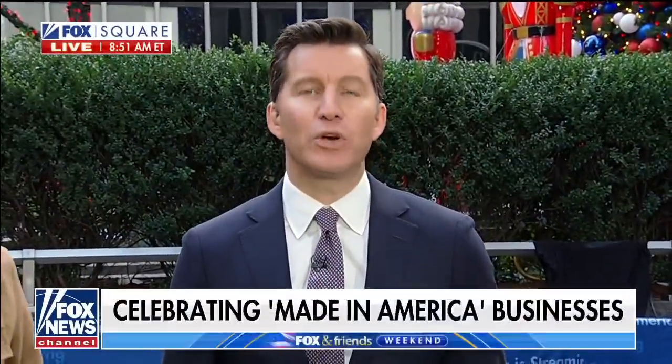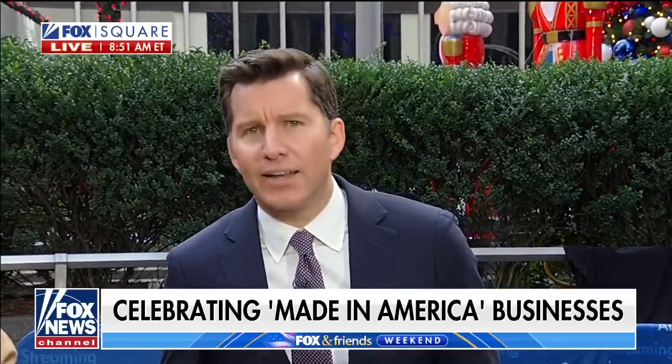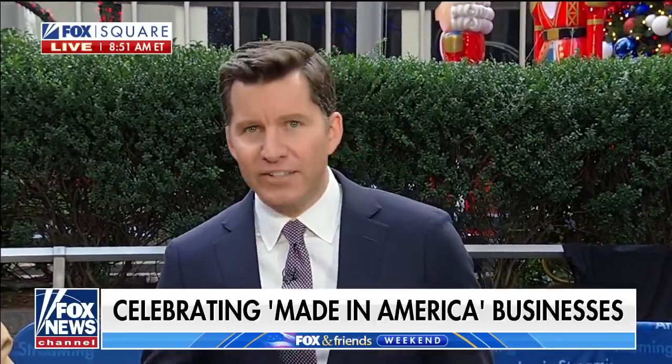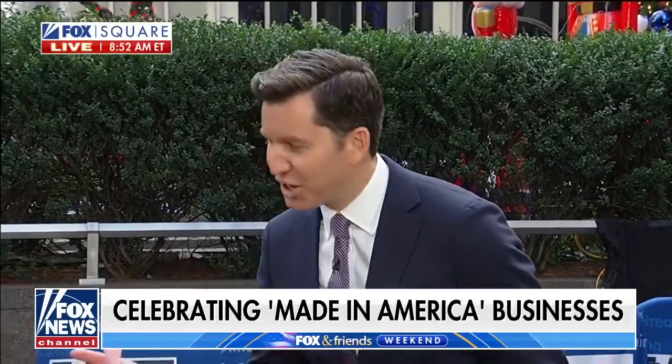Thanks for having me. With the supply chain crisis showing no signs of slowing down, we are highlighting businesses with American-made products. You don't have to worry about your order getting stuck at the ports here. Our next guest works for a company that's seen their product shoot up into space — Josh Skidmore of Fisher's Space Pens.